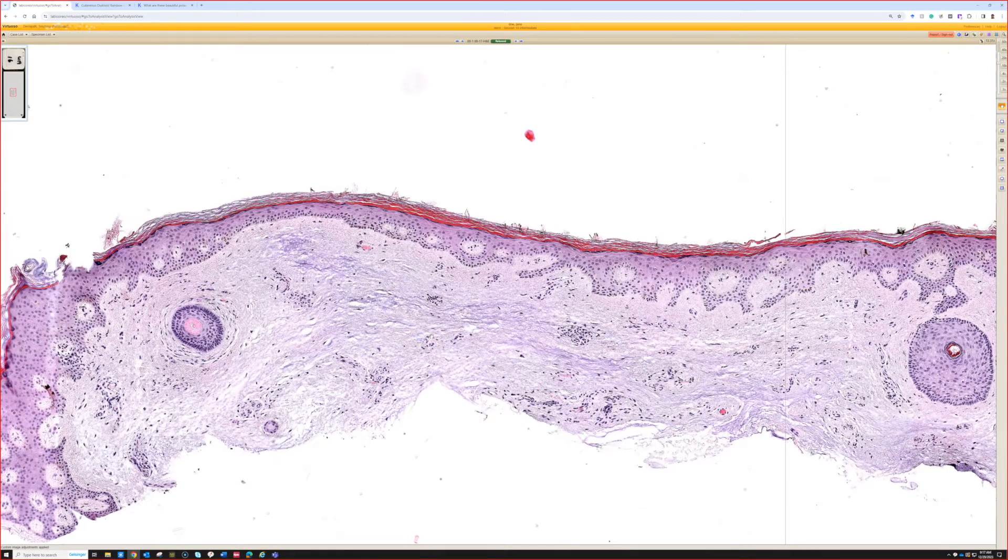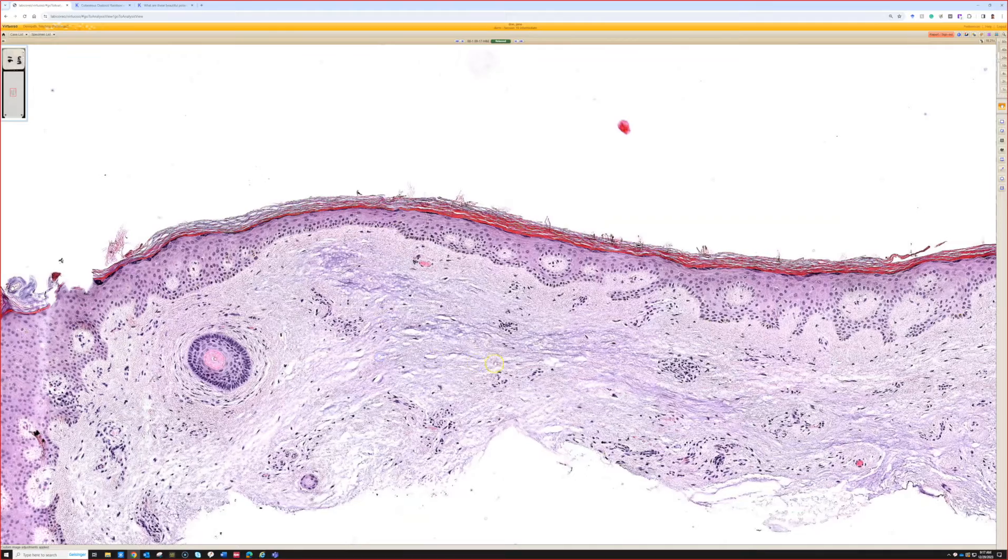Sometimes, if I don't know, I'll just say there's a mucinous change in the dermis and give a differential, then let them work it up. Or I'll say it could maybe be the top of a cutaneous myxoma — I just can't tell.